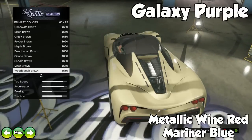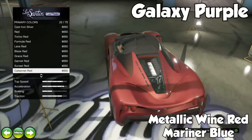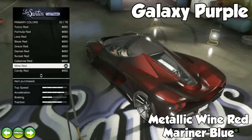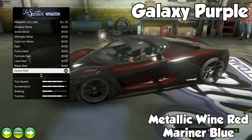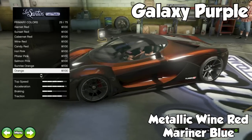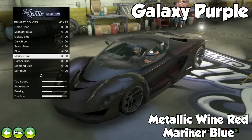The next one is called Galaxy Purple. It's a wine red metallic black blue color with a mariner blue pearlescent. This one looks really sweet — the combination of the wine red and the blue makes it look purple, but it still has a hint of red and a hint of blue. Especially when the sun just hits it, it looks really awesome.